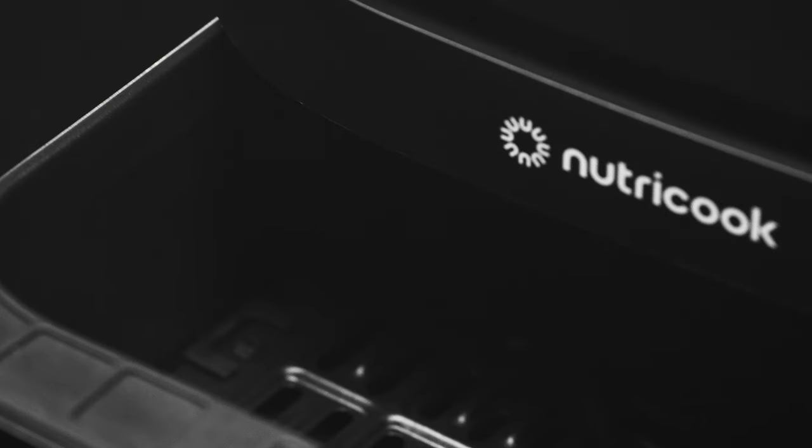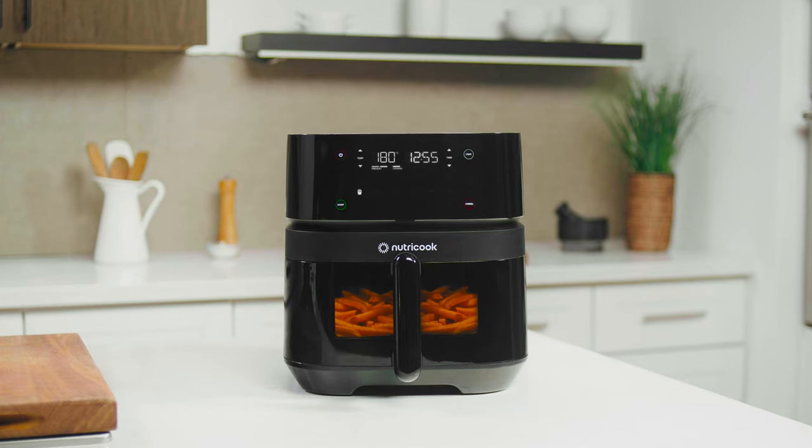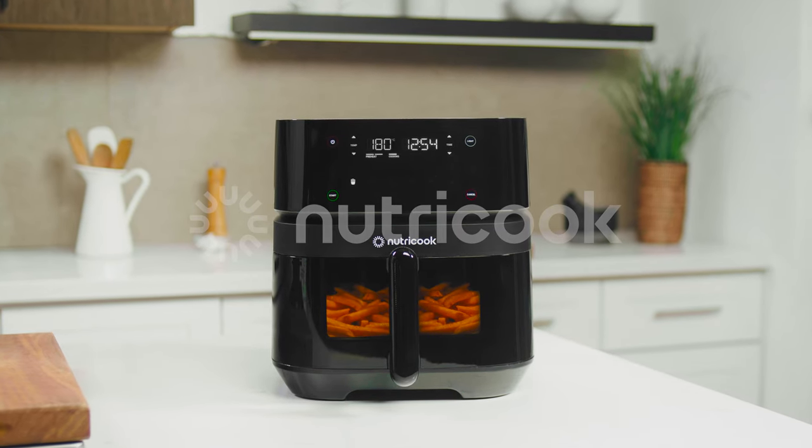The nonstick air fryer basket and cooking tray are free from harmful chemicals and dishwasher safe, so cleanup is a breeze. Enjoy making your favorite guilt-free meals with the AirFryer 3 Vision by NutriCook.